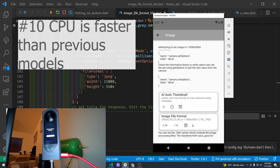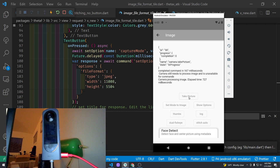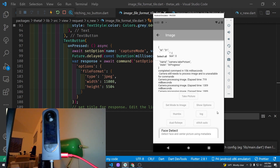The Ricoh Theta X has some great hardware. The CPU inside is faster than previous Ricoh Theta models. An 11k image will take 3 seconds to stitch and be ready for the next image, while a 5.5k image takes only about 2 seconds. These are rough numbers and depend on the exposure, but the main point is that the camera CPU does appear to be faster than previous models.